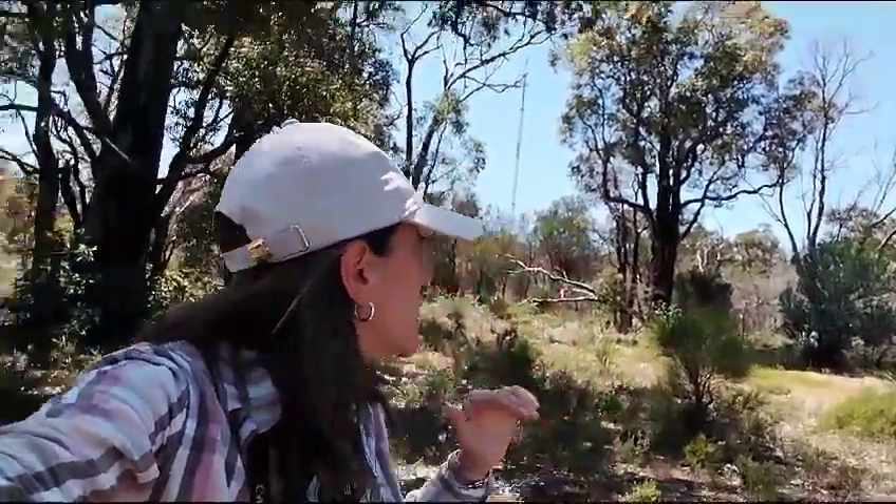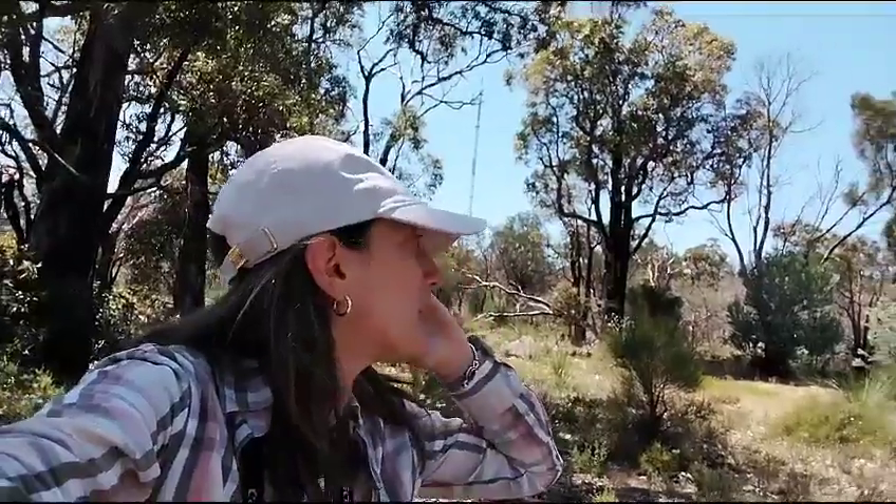Typical open jarrah forest with allocasuarina and some banksia woodlands. It's a very typical habitat here on top of the Perth hills, on the Darling Scarp.